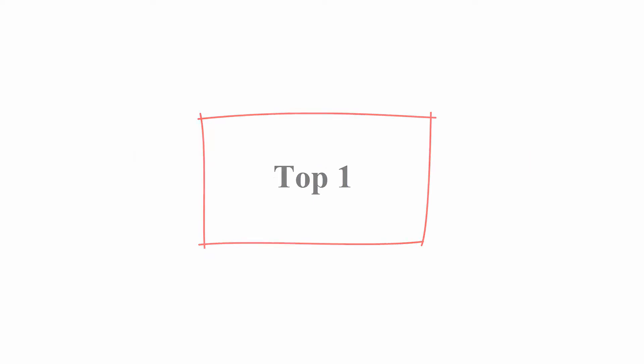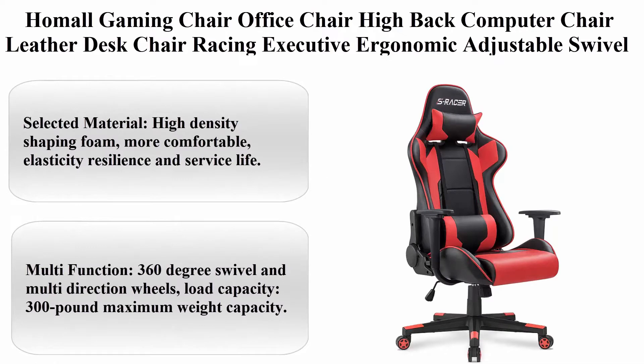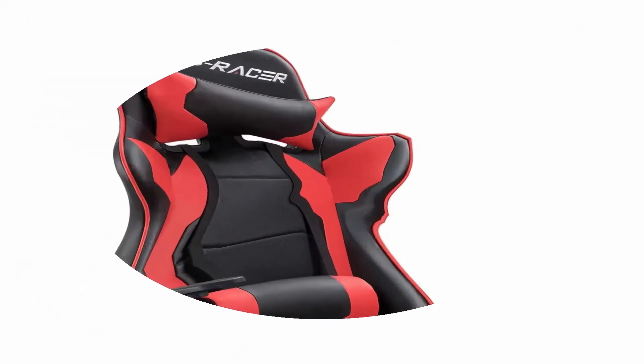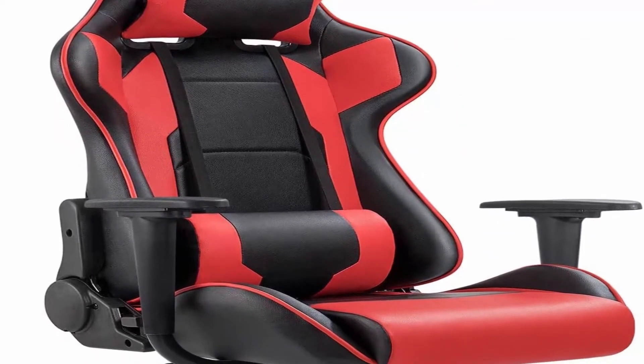Top 1: Hummel Gaming Chair Office Chair, High Back Computer Chair, Leather Desk Chair, Racing Executive Ergonomic Adjustable Swivel Task Chair with Headrest and Lumbar Support.